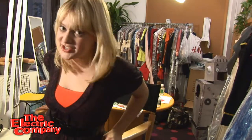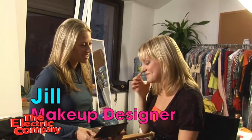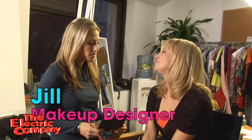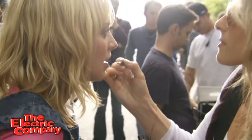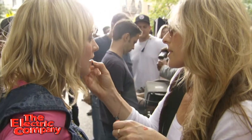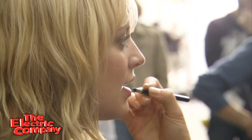Now I'm getting in my chair where I get my makeup done by our lovely makeup designer, Jill. What do you use on me? What kind of stuff? I use a lot of neutral colors and like a bright lip because it's a young show, so I want to keep you looking like you, but I also want to keep you looking fresh and fun.